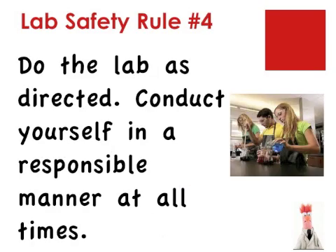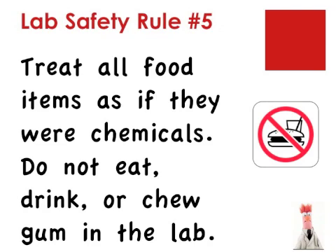Lab safety rule number four: do the lab as directed. In order to finish the lab on time, you should stay on task. You should also use the equipment only in the manner you have been told. Do not misuse the equipment. Avoid horseplay. Lab rule number five: treat all food related items as if they are lab chemicals.